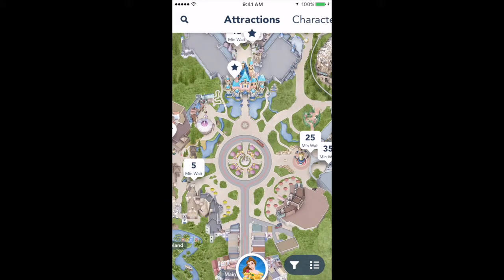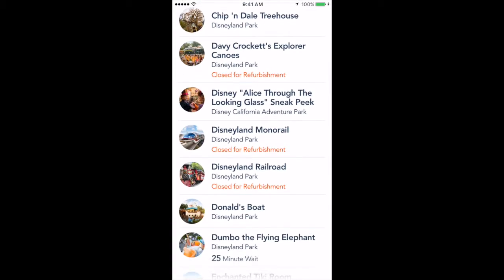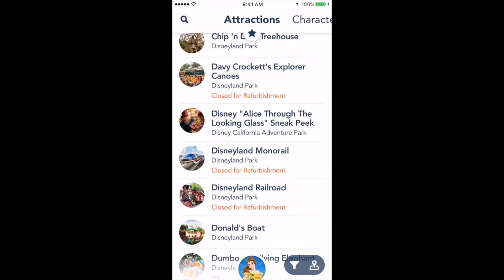There's also another way to view the wait times. If you see the three dots and the three lines on the bottom right, you can click that and you'll be able to see a list of all the rides in alphabetical order as well as the wait times.